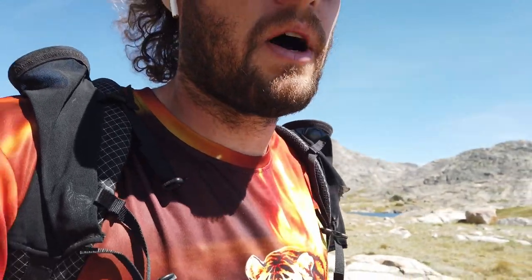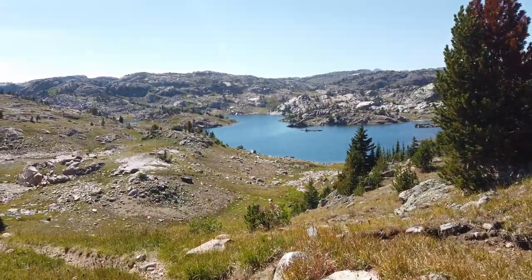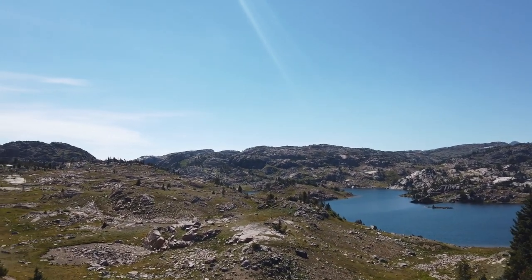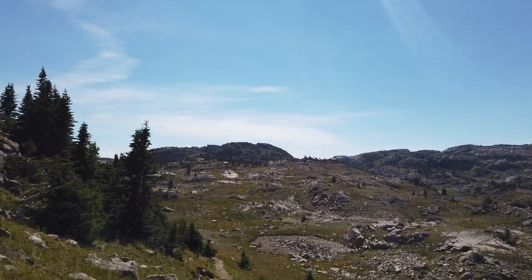A few stats on this hike: it's about 26 miles each way, so about 52 miles long total. I have a pot to cook and two liters of water capacity with a Sawyer filter. And in my favorite name of any of the lakes so far, behind me is Fizzle Lake.